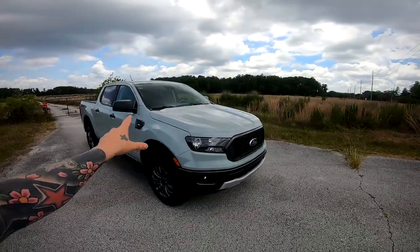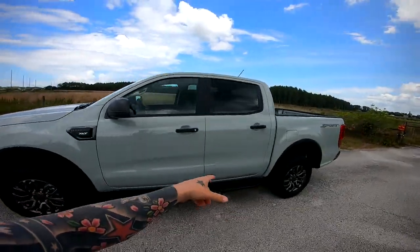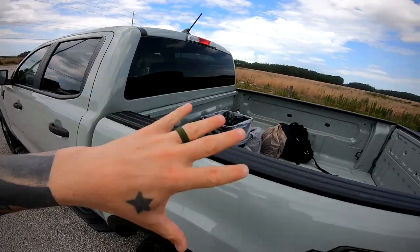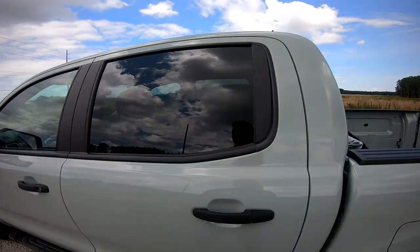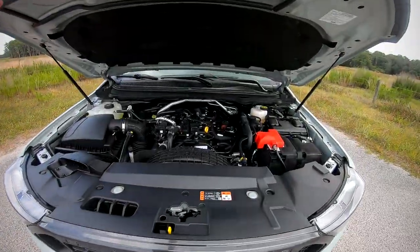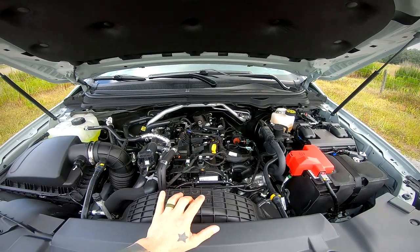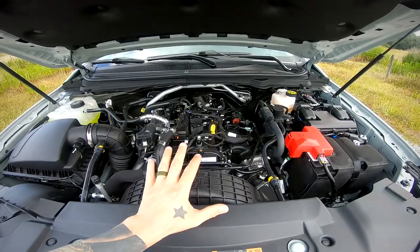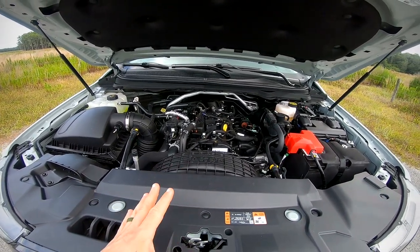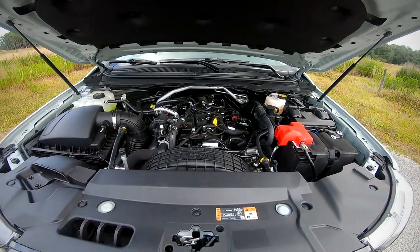The color, by the way, is Cactus Gray — they just came out with this color in 2021. I have the SuperCrew, which comes with a five-foot bed. I'll be doing a drop-in liner. All the stuff in the back is just stuff from inside the car I took out so you can see the truck. So let's go ahead and pop the hood. It's an inline-four 2.3-liter EcoBoost turbo four-cylinder. This puts out 310 foot-pounds of torque and 270 horsepower stock — for the four-cylinder realm of trucks, these are putting out impressive numbers compared to all other four-cylinder trucks, even matching some V6s.